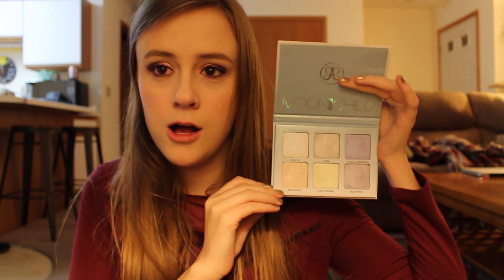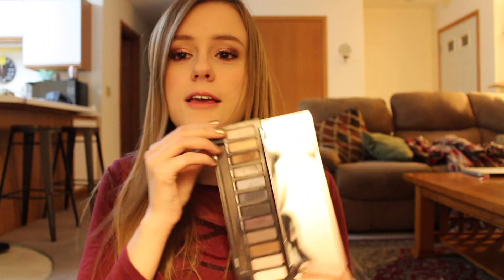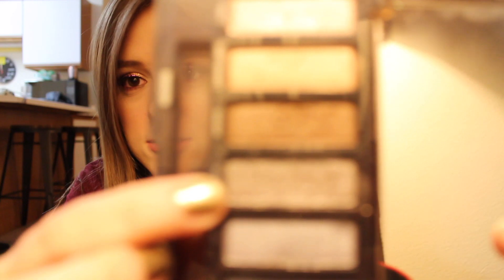The first one I have is the Anastasia Moonchild palette. Look at this puppy — love it. I'm not going to go in depth about each one, I'm just going to show you and then move on. Naked Smokey — oh my god, this one is so good. You can do super neutral looks, but then you can go in there with that sparkly color, Armor, and just go ham. You can totally do more than just a smoky look with this.